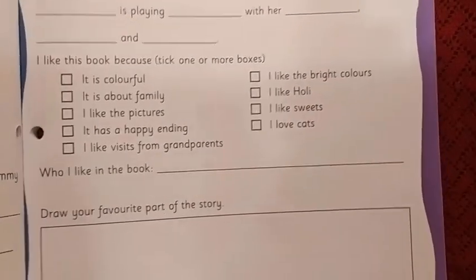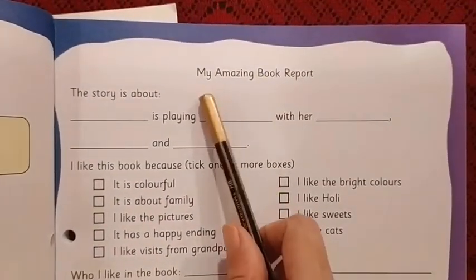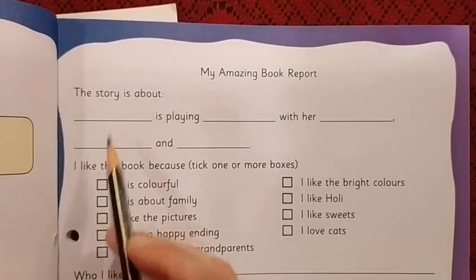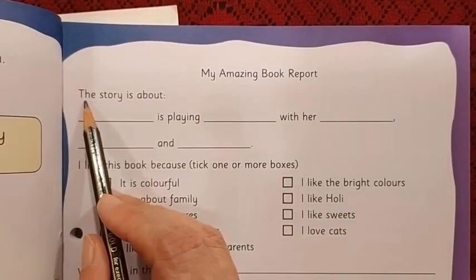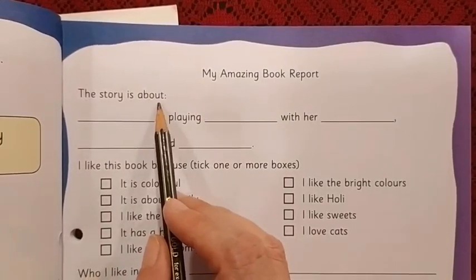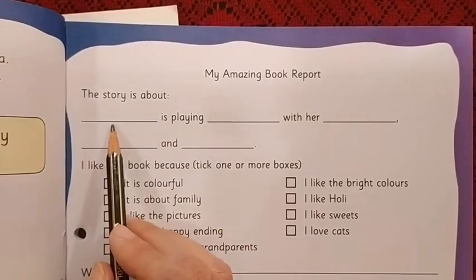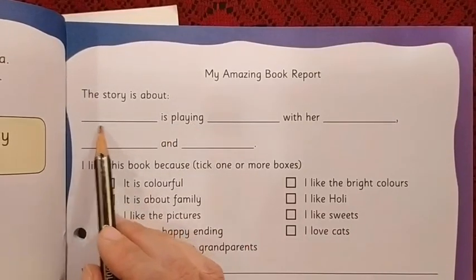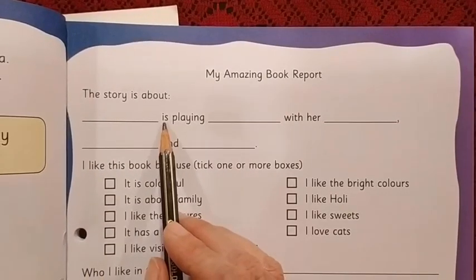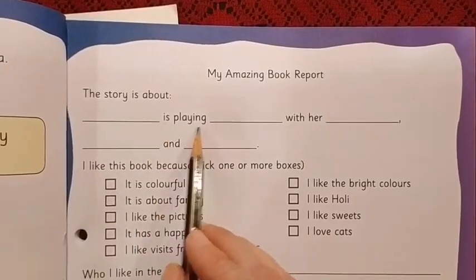Let's see what we need to do. The name of the activity is My Amazing Book Report. Let us read the sentence: the story is about who is playing. Someone's name will come here. You can see a blank, a dash here, and after that it is written 'is playing.' So, who is playing? Who?